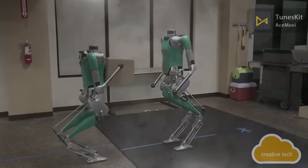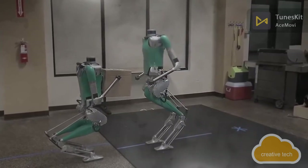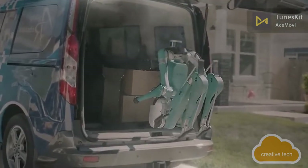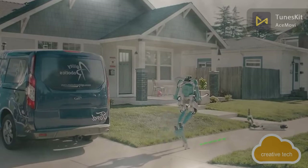The robot can lift weights of up to 18 kilograms, gently bypassing people and interacting with other robots. Digit's main customer today is Ford, which plans to use the robot for deliveries in conjunction with its unmanned car. Digit uses LiDAR and multiple cameras mounted on its torso to scan its surroundings and quickly detect obstacles.